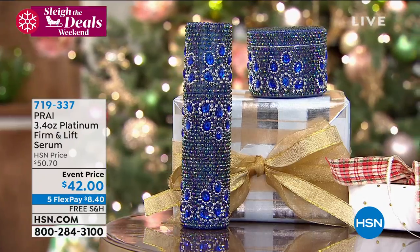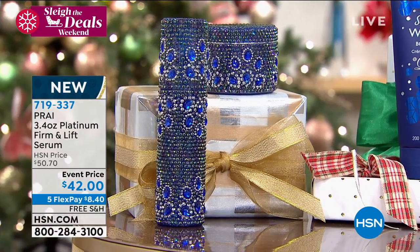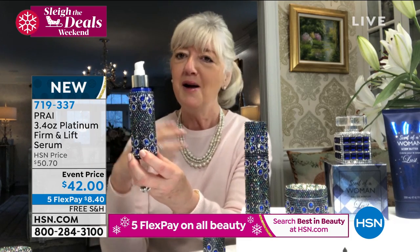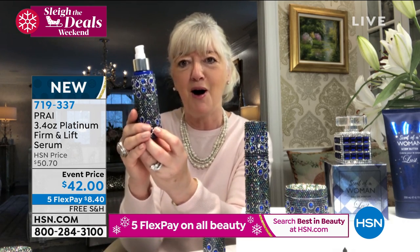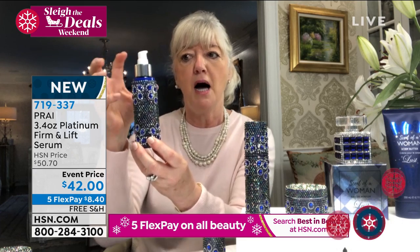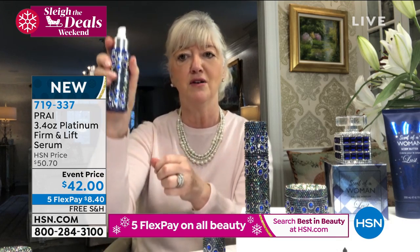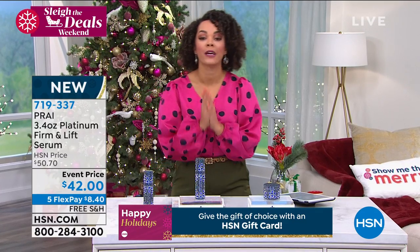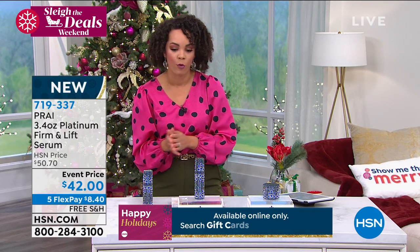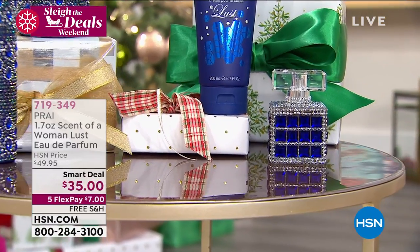The normal 1.7 ounce bottle is normally $45. We doubled the size and put it in glamorous packaging that makes you feel good when it sits on your vanity. One drop a day will do you. Take advantage of this event price — $42 with free shipping and handling. You still have the Five Flex option — pay over five months interest-free on any card for just $8.40 to get tighter, firmer, more toned-looking skin. Coming up: the Platinum Firm and Lift Cream, and the Scent of Woman Lust Eau de Parfum, which already has dozens going out the door.